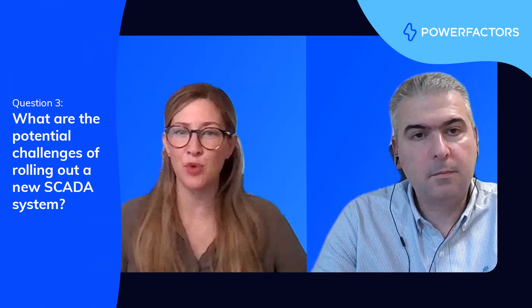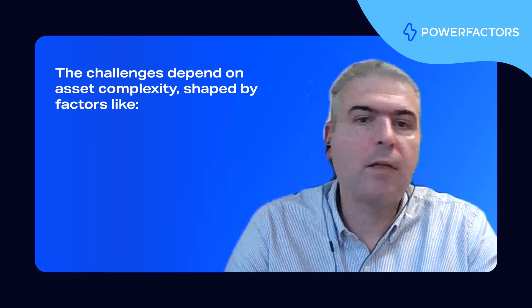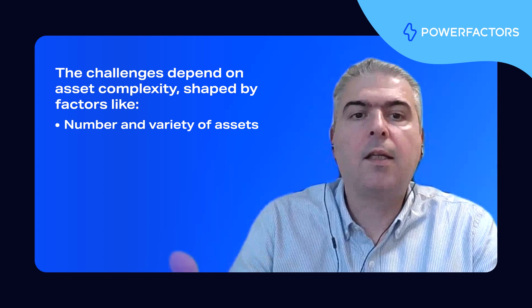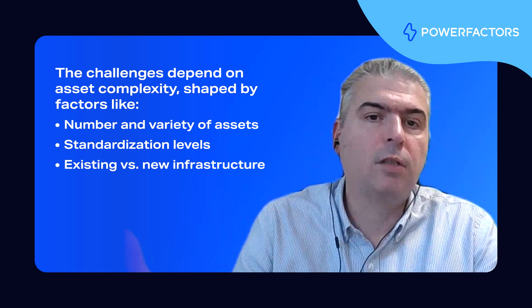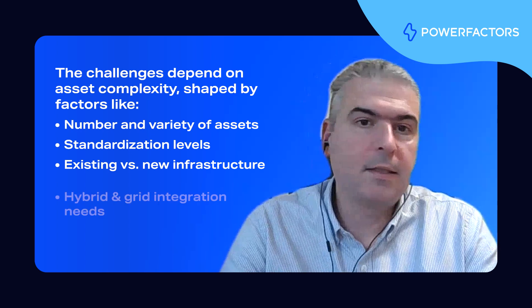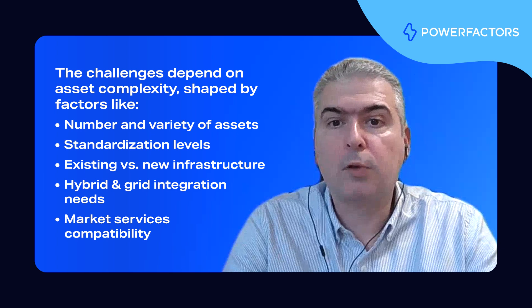Implementing any system can come with challenges. What are some of the potential hurdles when rolling out these systems and how can they be mitigated? Implementing a new SCADA and control system comes with challenges, primarily due to the complexity of the underlying assets — influenced by factors such as the number of assets, the variety of technologies involved, the degree of standardization in their design, and whether the assets are brownfield (existing infrastructure) or greenfield (new installations). Additionally, the control system itself is becoming increasingly complex: it must manage grid integration, provide various market services, and handle the more complex setups of hybrid assets, which are quickly becoming the industry standard.